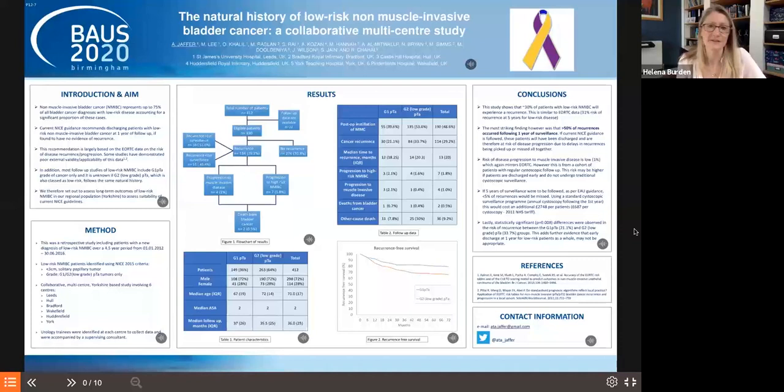The next paper, by Mr Attar Jafar on behalf of a multi-centre group in Yorkshire, looks at the natural history of low-risk non-muscle invasive bladder cancer. They retrospectively analyzed patients over a four-and-a-half year period using NICE criteria, identifying 390 eligible patients. Overall, about 29% had a recurrence, matching the EORTC tables. Recurrences were split approximately 50/50 into within a year and over a year, with a median time to recurrence of 12 months and a median follow-up of 36 months.